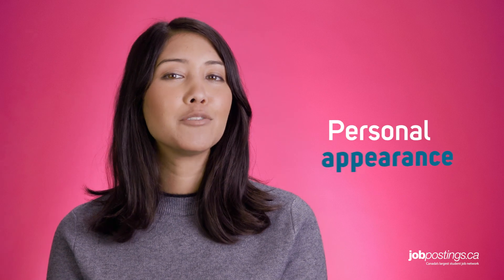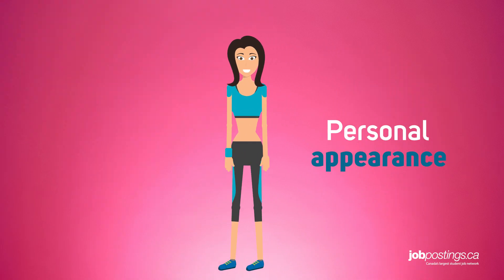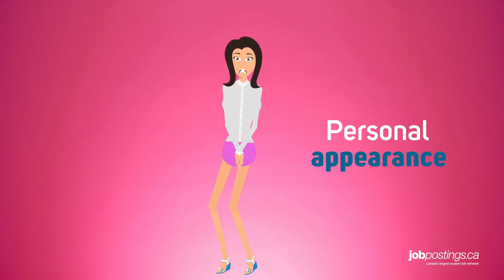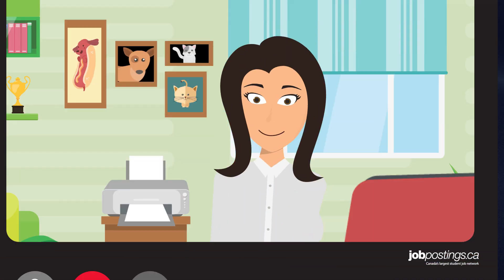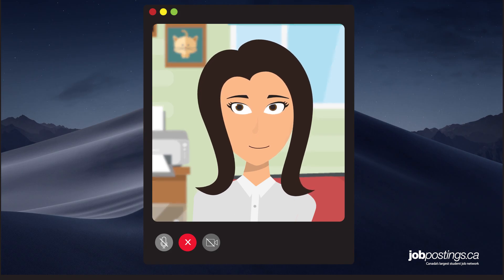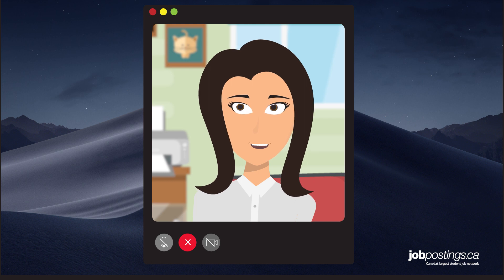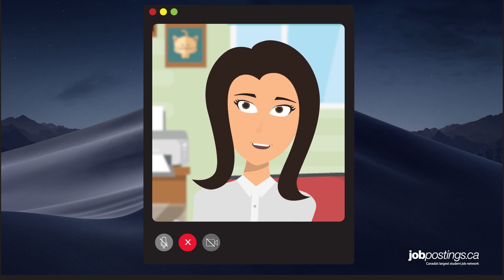The fifth thing to consider is how you look and sound during the interview. This is pretty easy to fix — just make sure you wear the same thing you'd wear to the office. And yes, that includes pants. Also, look at the camera during the interview instead of your face on the monitor. And when answering questions, speak a little slower in case the interviewer is working with a slow or choppy web connection.